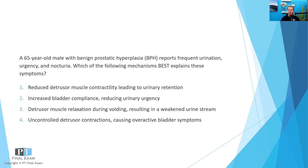Option one: reduced detrusor muscle contractility leading to urinary retention. Option two: increased bladder compliance, reducing urinary urgency. Option three: detrusor muscle relaxation during voiding resulting in weakened urine stream.